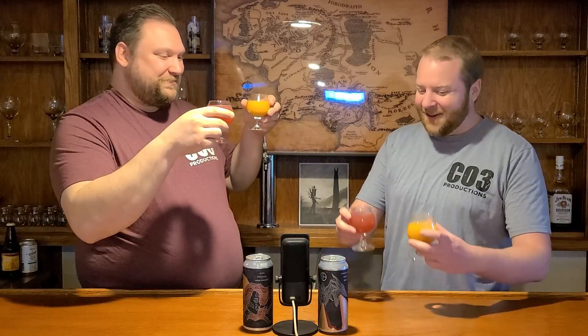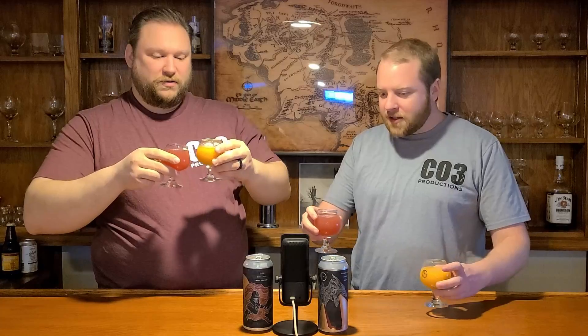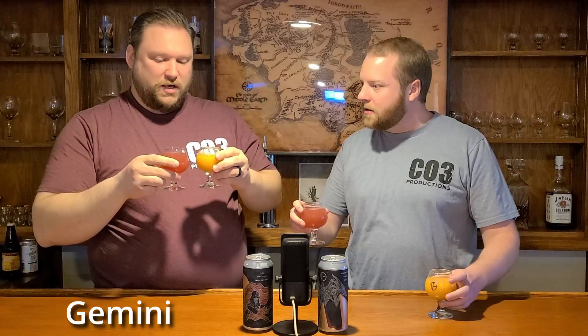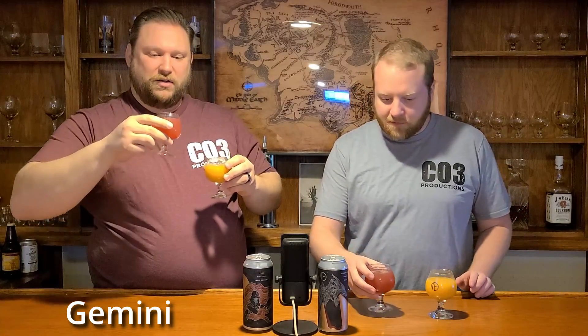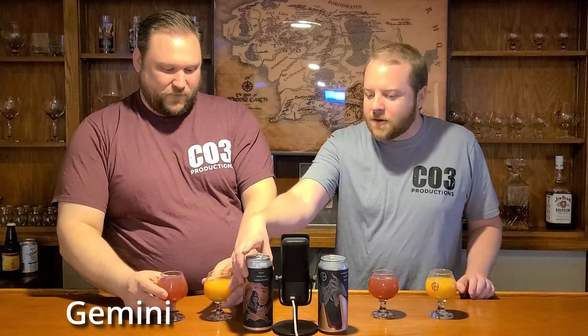Look at the color difference right there. That's crazy. Let's start with Gemini because it's thinner — so this one's definitely super thin. This one is like a puree. We usually start left to right, but let's do this one because it is thinner.